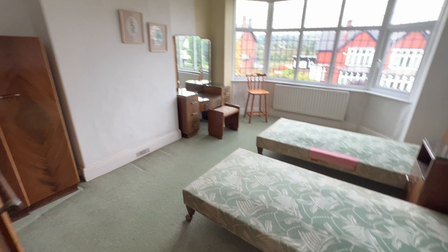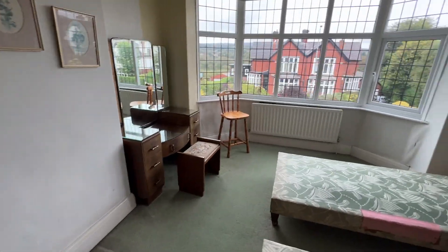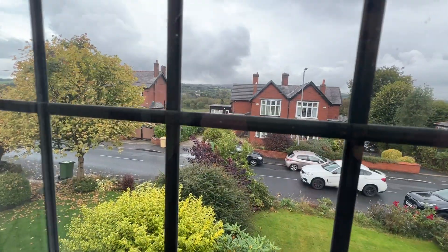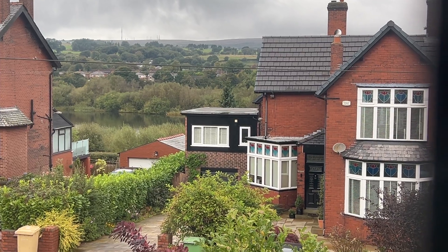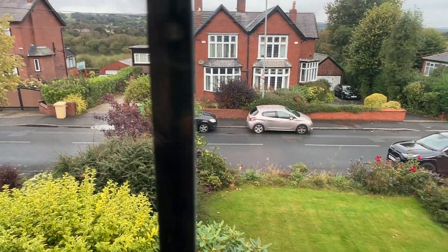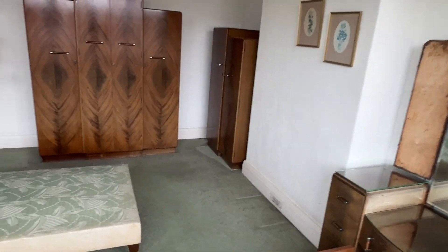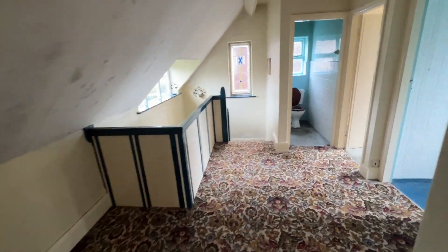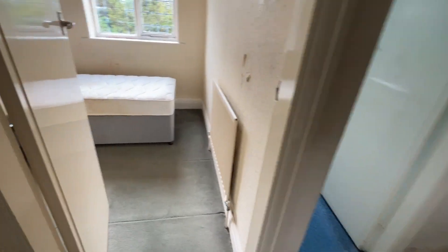Bedroom number two has a nice double glazed bay window and another leaded light window. There's a great view of Winter Hill in the distance and the lake there. It's a good sized bedroom. It is a family home really — you can extend it, as I said earlier, subject to planning, if you wish.